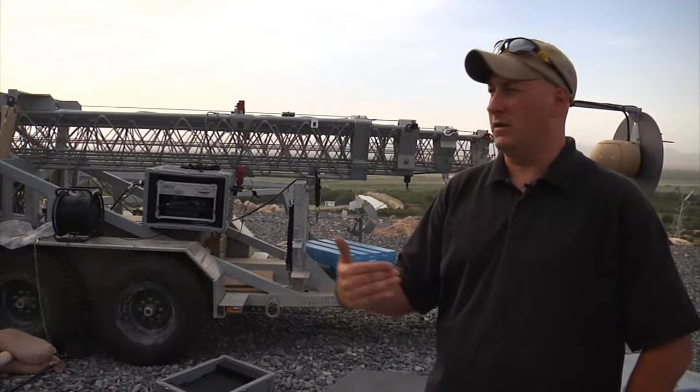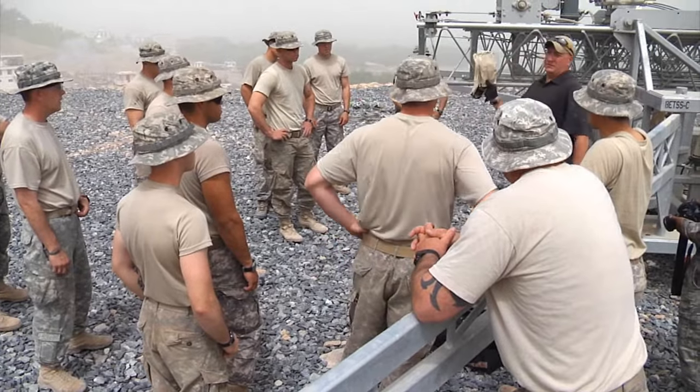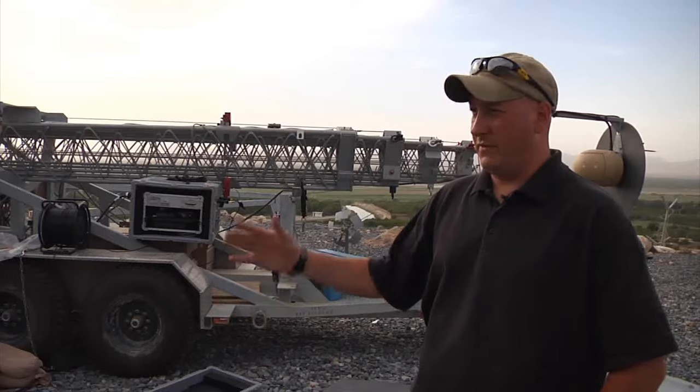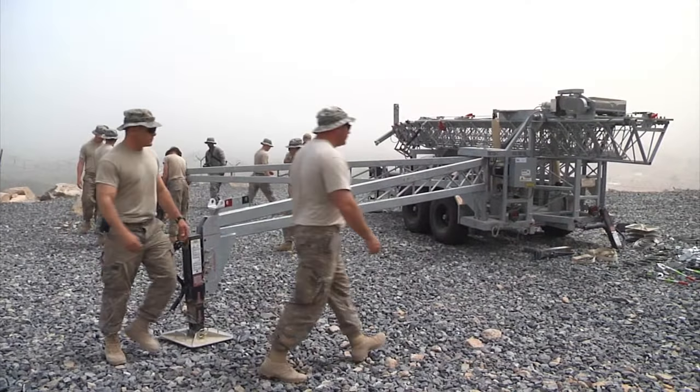Basically, I'm the trainer installer. Once the equipment gets on the ground, I come in and get whoever's involved in the training. We go through everything from setting up the trailer safely, the correct way to do it.